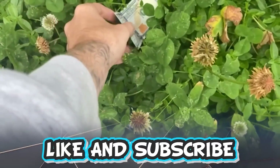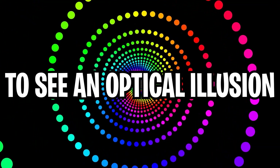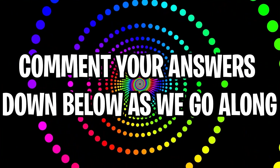Like and subscribe right now for amazing luck for the next week. Make sure to watch today's full video to see an optical illusion that you must watch if it is Tuesday. Comment your answers down below in the comment section as we go along.